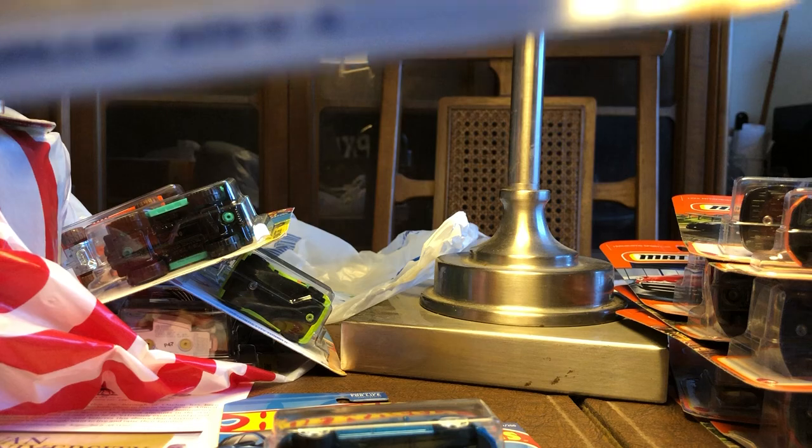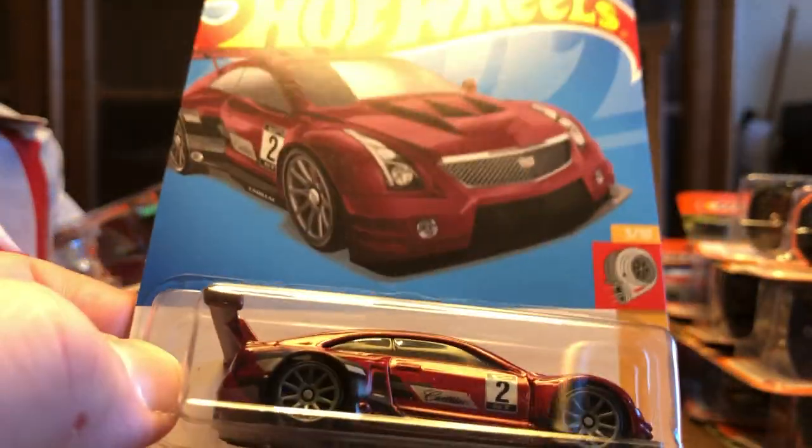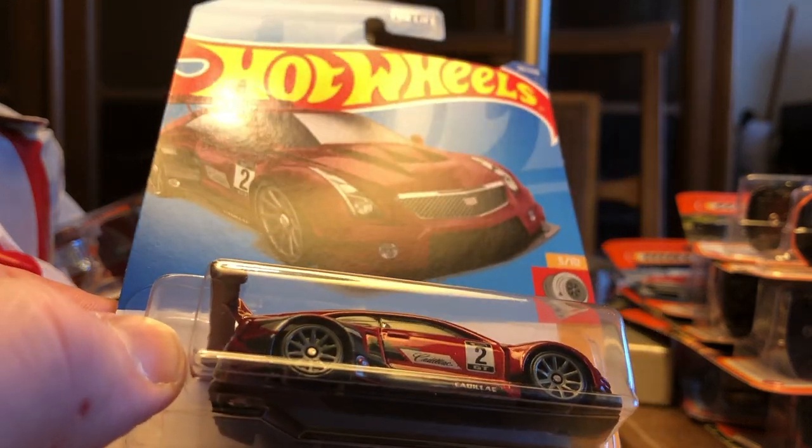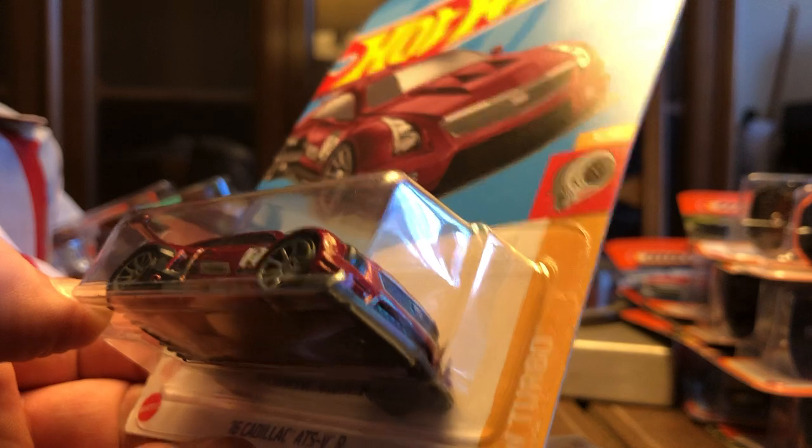In Hot Wheels Turbo, the '16 Cadillac ATS-VR. I do like this one — this is cool. It's a shame it doesn't have any tampo in the back, but yeah, it's nice.